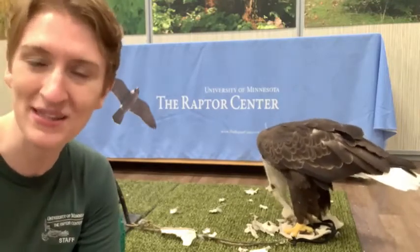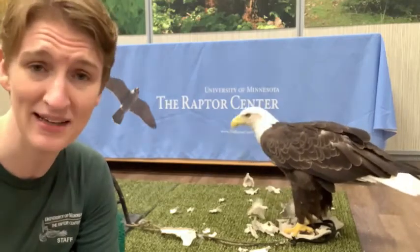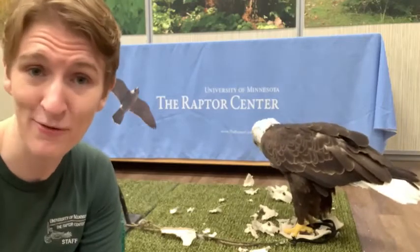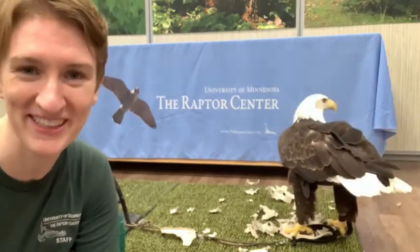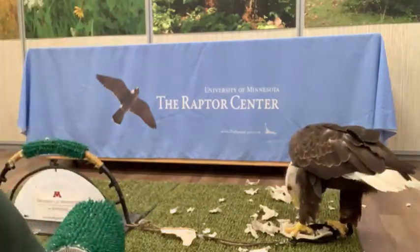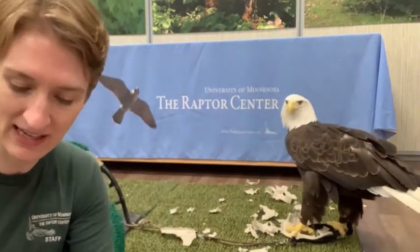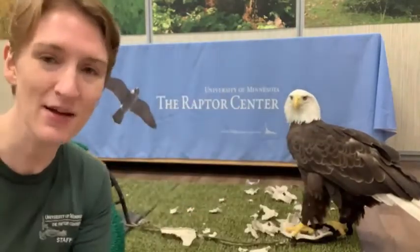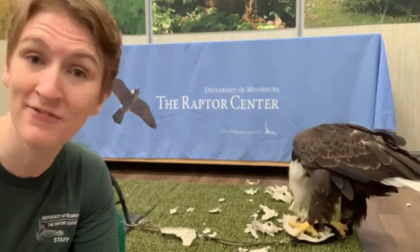I wanted to read with a bald eagle today for a couple of reasons. First of all, we are actually coming up this weekend on the United States Independence Day, 4th of July. So a great fitting time to be talking about bald eagles. I also found a great book that is not actually about birds, but it's one I've been wanting to read for a while. This one is called Hungry Coyote — it's not about birds, but it is about another scavenger that a lot of us see even in urban environments.